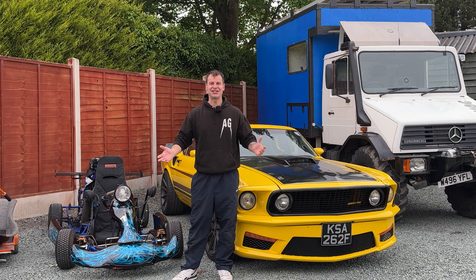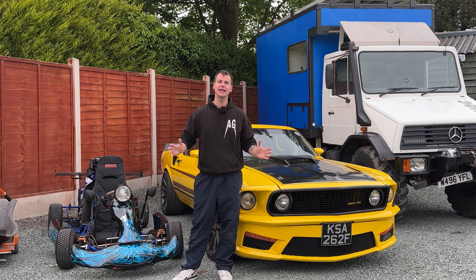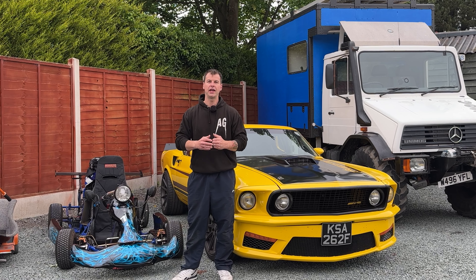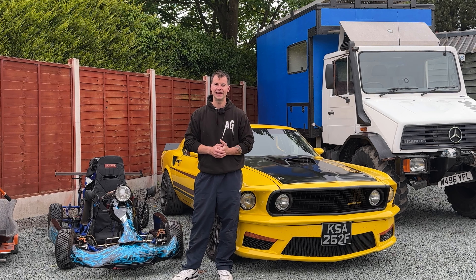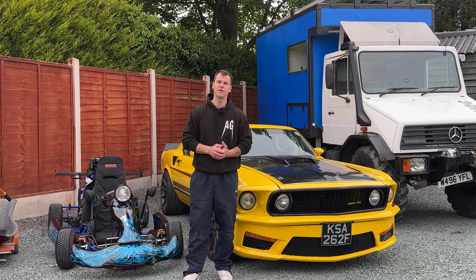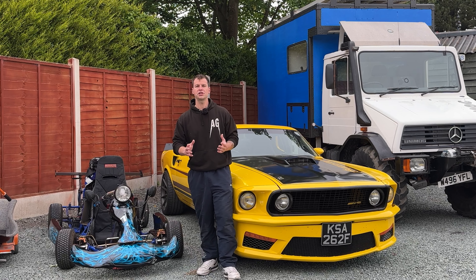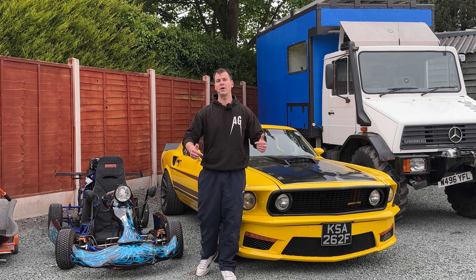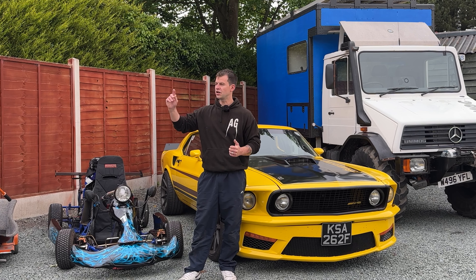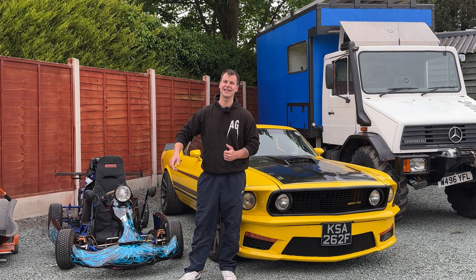Welcome back to the Anarchy Garage. Today we're doing something completely different by showing you all the way around all of the different vehicles in our multiple sites. There may even be a few surprises and vehicles you haven't seen before. If there's something on our channel you want to see more of, drop it in the comments below. Let's get started on one of the smallest vehicles in the Anarchy Garage.